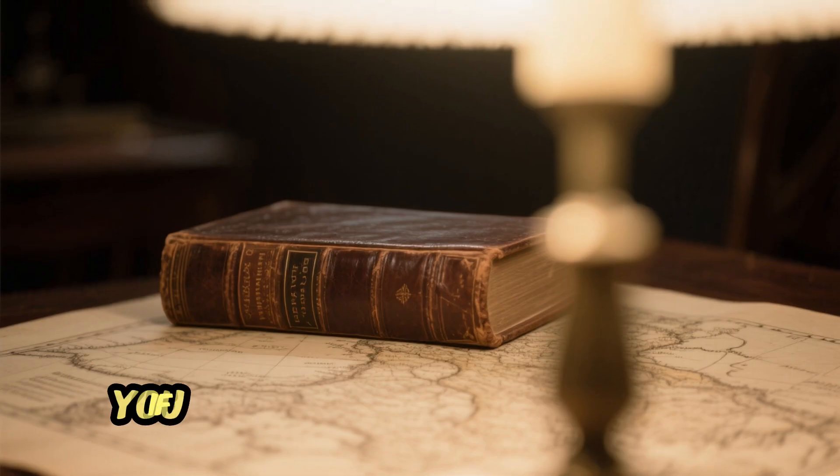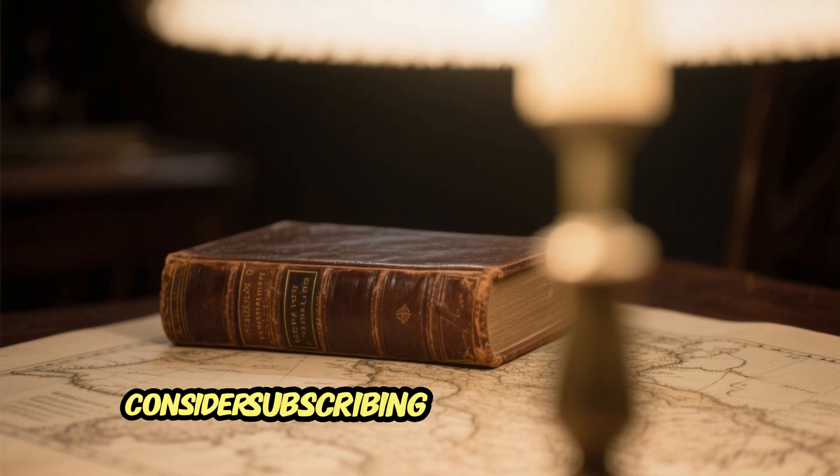If you found this story fascinating, consider subscribing for more tales of forgotten history. Until next time.